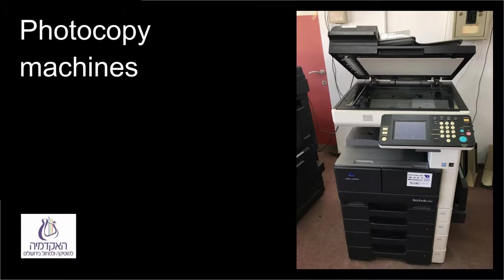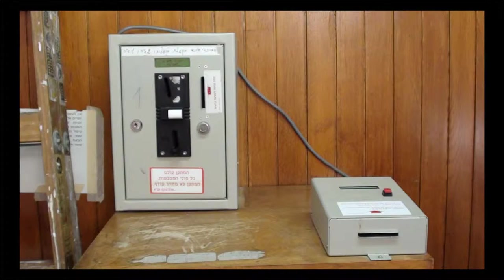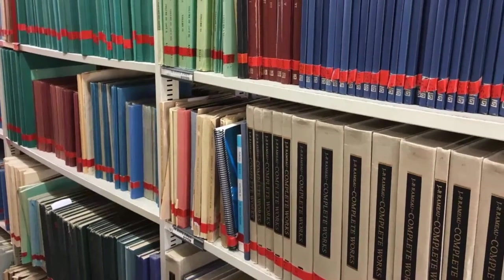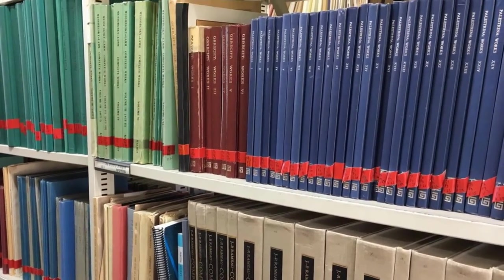Use of photocopying machines is with a card that you can get from the librarians in return for a deposit of 10 shekels. The deposit will be returned to you when you give back the card. The card has to have money added to it, and the rates for copying are 20 shekels for an A4 size page, 40 shekels for an A3 or B4 page. When you are finished photocopying, press the red button and wait for the notice 'remove card' before retrieving it. In case of any problem, call the librarian and do not open the photocopying machines on your own.